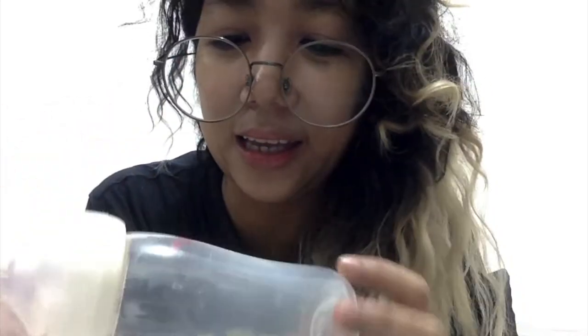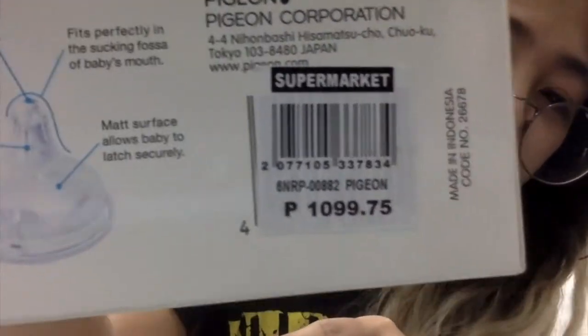I'll give you guys news and feedback once na magtry na ng baby ko to. It's nine ounces. Magkano? Hindi ko siya in-expect, pero umabot siya ng 1,100 pesos. So I really hope that it's going to be worth it. So far, maganda yung nakita ko ng quality niya, yung color, yung texture ng nipple. So far, so good. I can't wait na gamitin siya ng baby.